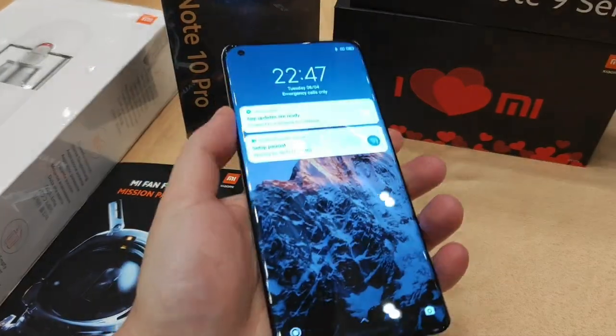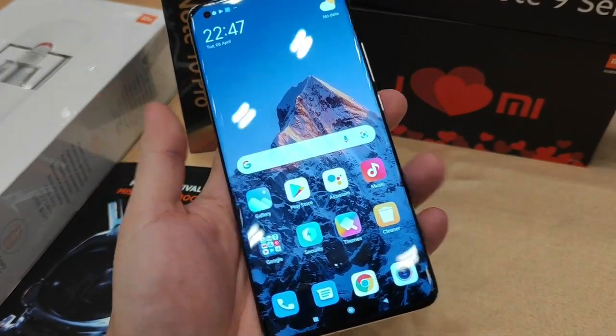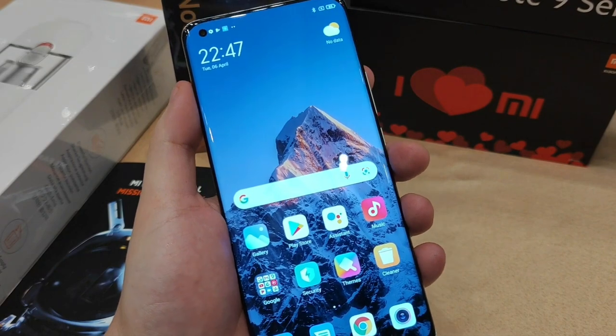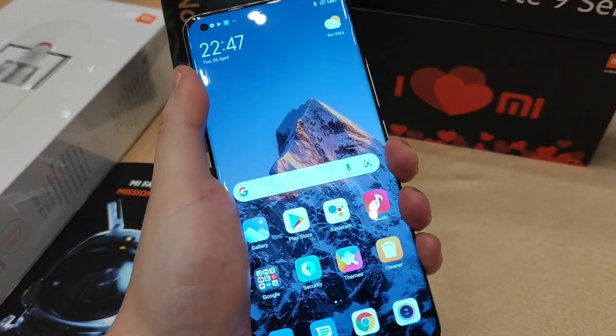It's really comfortable to hold in the hand. Even though the weight is actually at 234 grams, the weight distribution is done nicely so it doesn't feel heavy at all — it feels great in the hand.